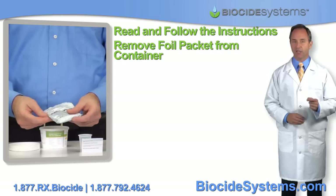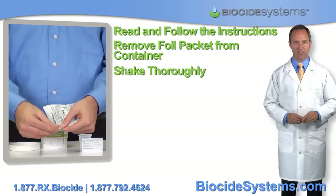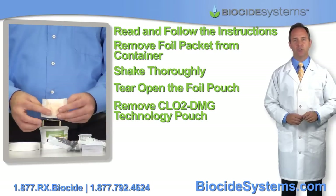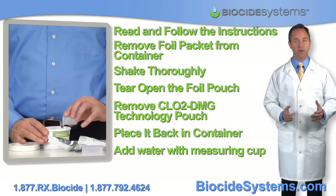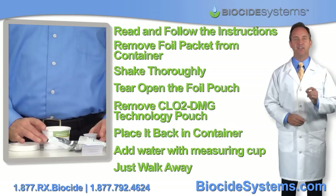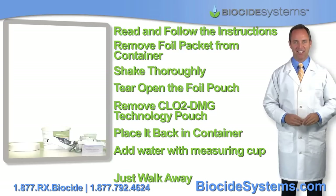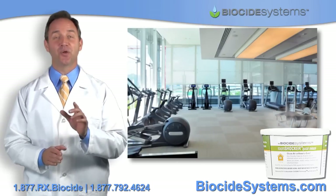Then remove the foil packet from the container and shake thoroughly in order to activate contents inside. Tear open the foil pouch and remove the CLO2-DMG technology pouch and place it back in the container. Then add water with the measuring cup provided. Now, just walk away — yes, it's that easy. Over the next few hours, the chlorine dioxide will do its magic.